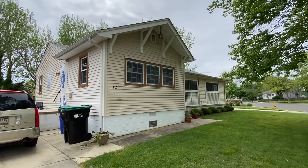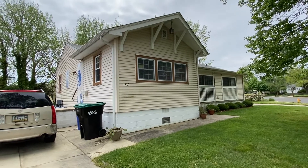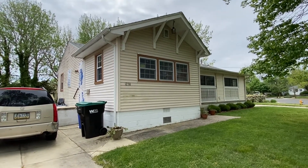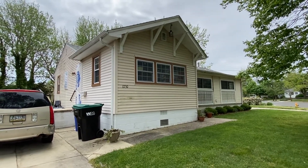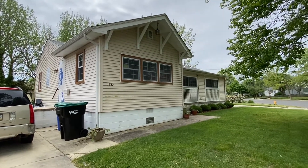The last big thing we're going to do to the outside is re-side the whole house. We're going to go with white hardy siding to make it all fresh and updated — a really clean exterior for the house.